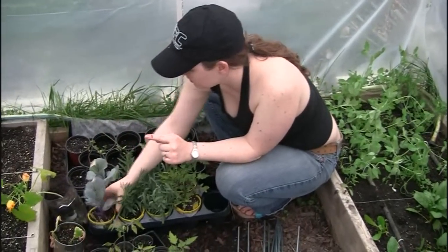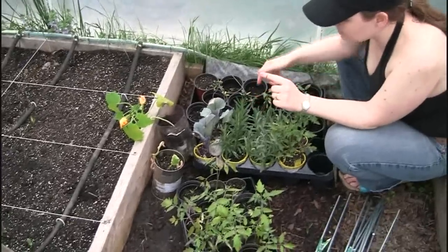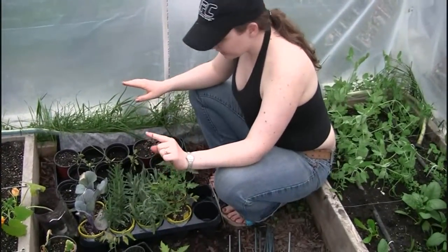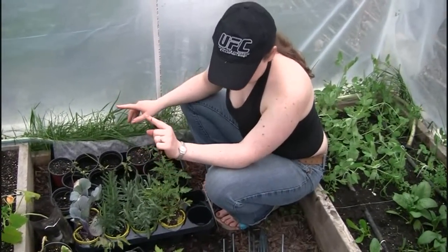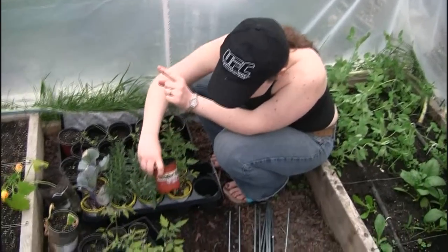So we have a little slug problem in the greenhouse. I bet those came in with the plants. There's a slug on my finger — I don't want it walking around in the greenhouse.